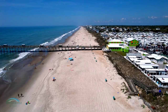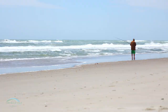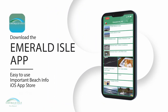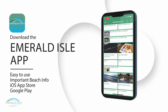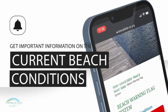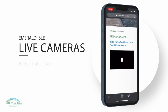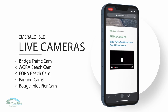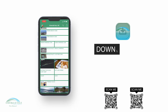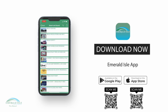Enjoying the beach in Emerald Isle? Make sure you have all the information you need to stay safe and have a great time. Download the Town of Emerald Isle app for important beach safety information, live cameras, and local area information for restaurants and attractions. With the app, you can easily check the status of the beach safety flags, view live cameras to see the conditions before you head out, and find all the information you need on restaurants, shops, and attractions in the area. It's free and available on the App Store and Google Play.